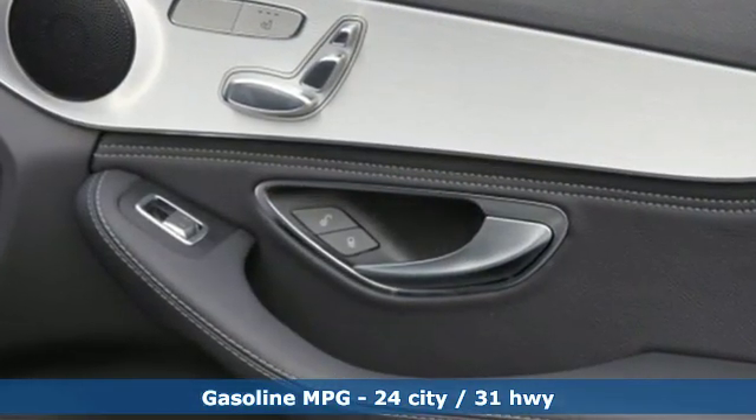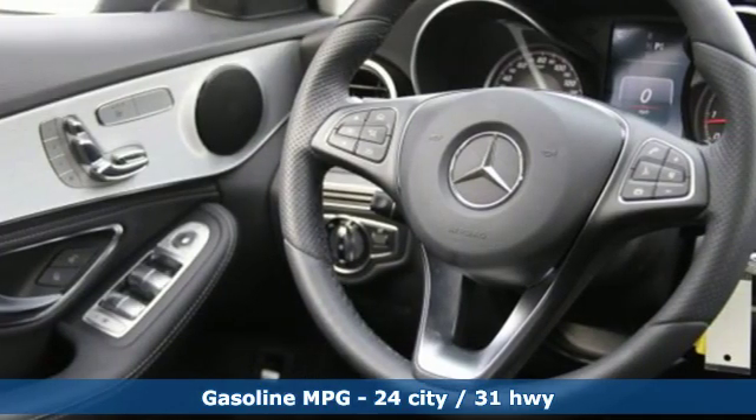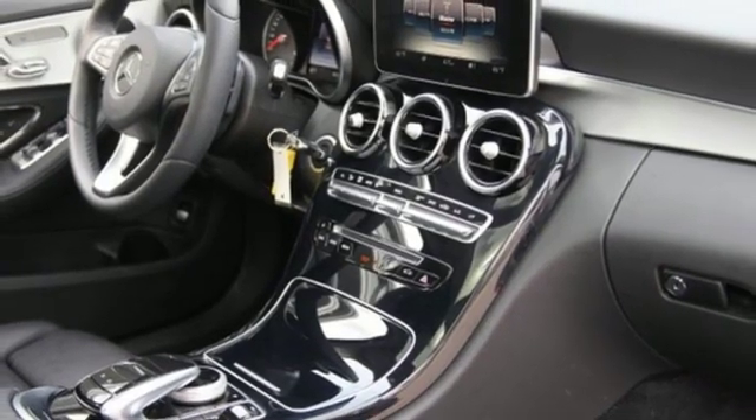You'll look forward to every drive with features like these: streaming audio, smartphone wireless charging, dual zone climate control, auto dimming rear view mirror, and wireless phone connectivity.